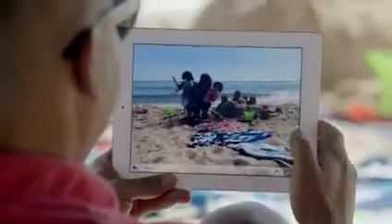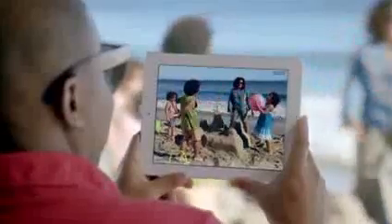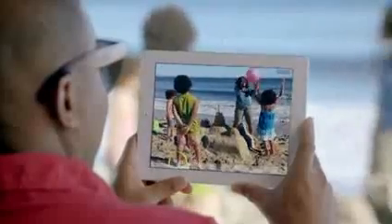To go with the beautiful display, we added a new iSight camera. It takes five-megapixel photos using the same advanced optics we developed for the iPhone 4S, and it shoots gorgeous 1080p HD video at up to 30 frames per second.